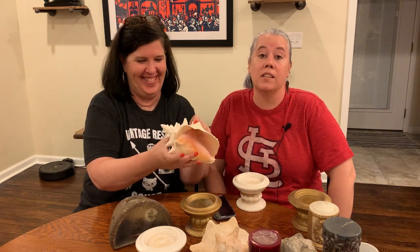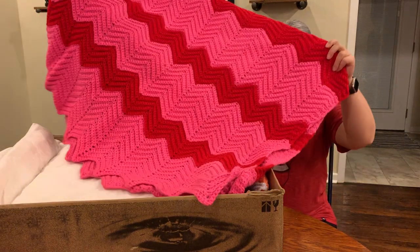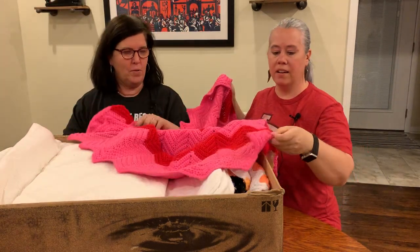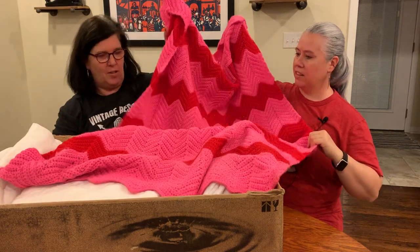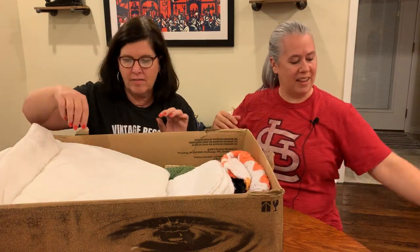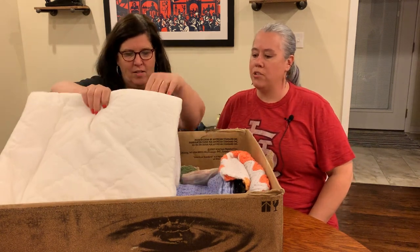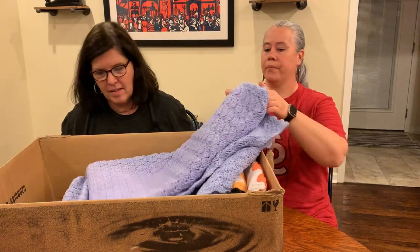Box number two - this is more our jam. Right here on top we've got this really cool pink and red afghan. Mary Beth, I'm gonna be mad if we open these up and they have holes in them, because this is all we could see from the picture. But this little pink crochet is looking pretty good - I think that's in pretty good shape. It's a cute one. I like pink and red together.